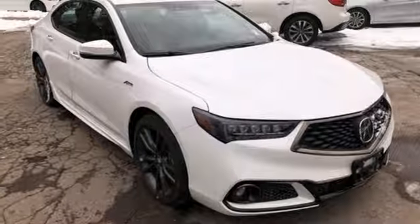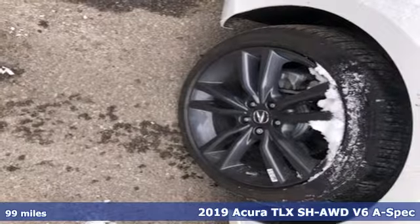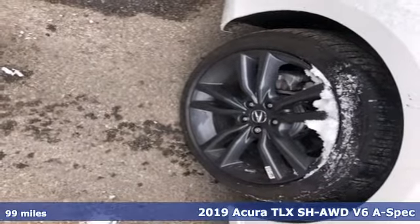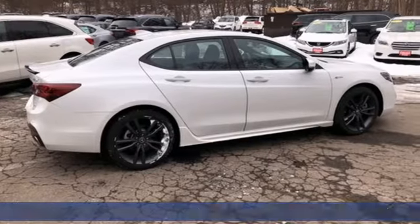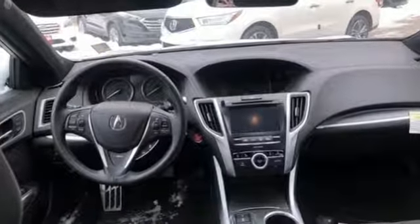It's a new 2019 Acura TLX. Athletes have the best bodies, so it's no surprise this TLX looks as good as it does. Just wait until you experience its performance. Plus it offers an exciting list of features.